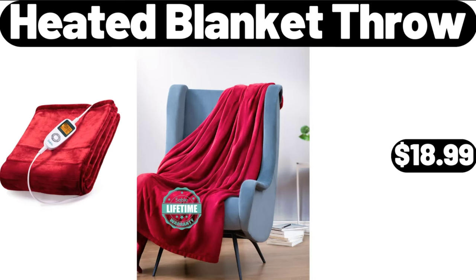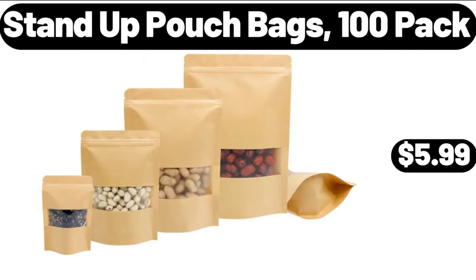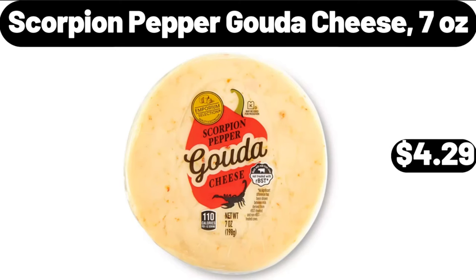Heated Blanket Throw, $18.99. Stand Up Pouch Bags, 100 Pack, $5.99. Scorpion Pepper Gouda Cheese, 7 Ounces, $4.29.